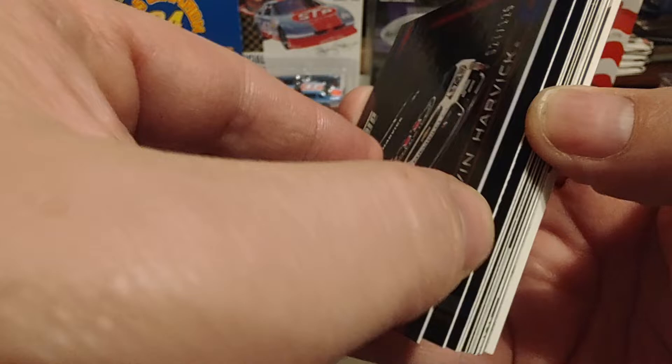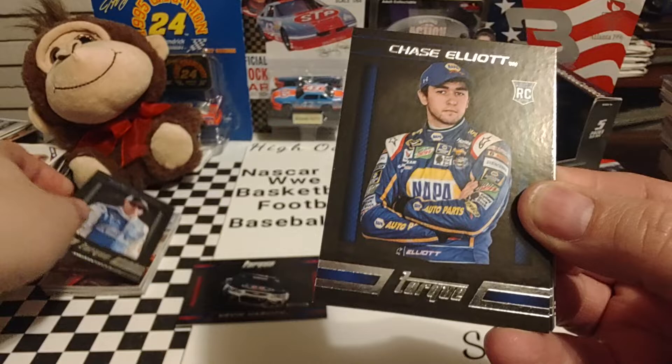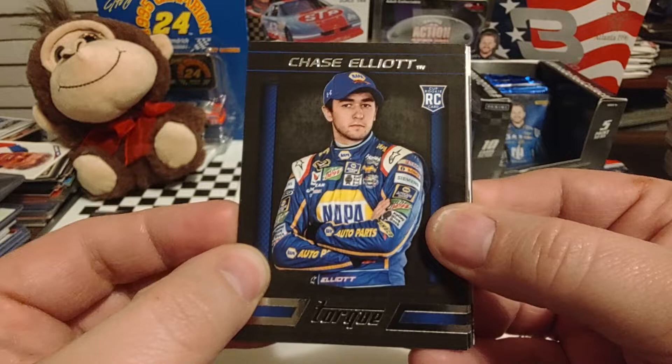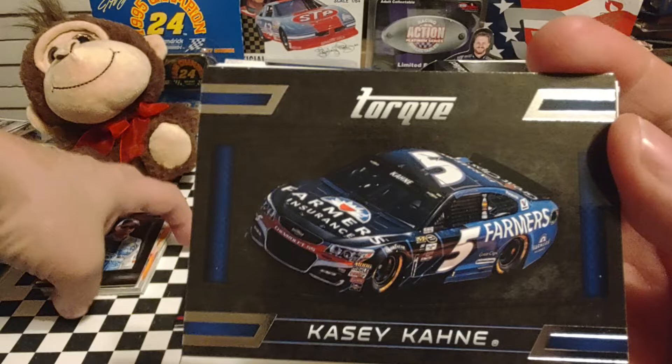Up next is David Gilliland, father of Todd Gilliland, son of Butch Gilliland — quite the racing family. There is the Chase Elliott Torque rookie card. This is not his true rookie — his true rookie was in 2011 or 2012 Eclipse, or something to that effect — but it does say Cup rookie card, so definitely get that one sleeved up. That's a pretty sought-after card in this market.